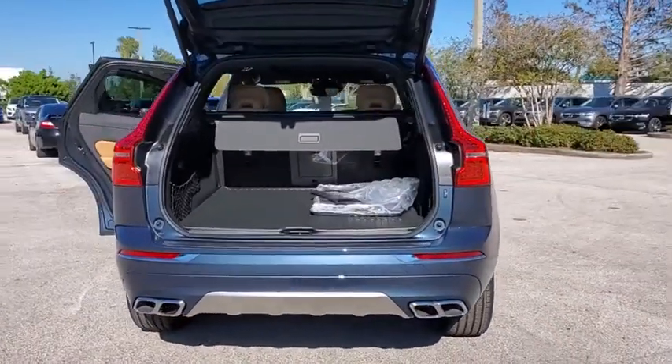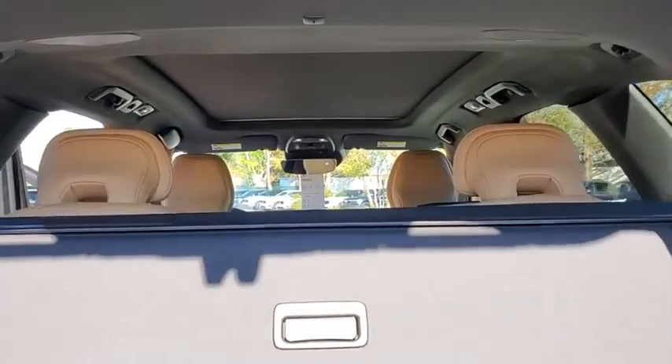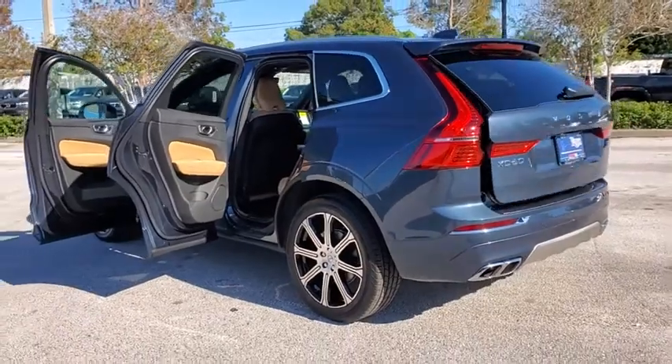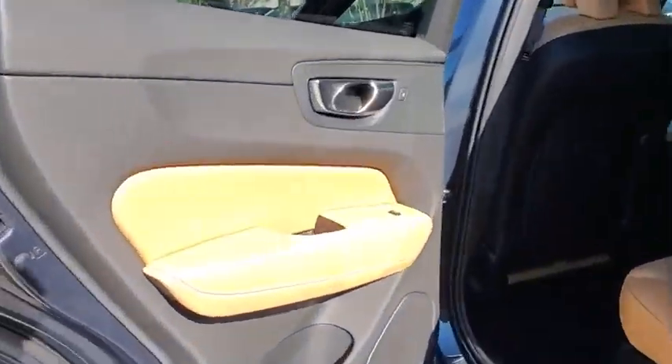Here are some of this vehicle's great options: power liftgate, power passenger seat, traction control, dual airbags, power steering, four-wheel disc brakes, fog lights, security system, compass, power windows, trip computer, heated front seats.